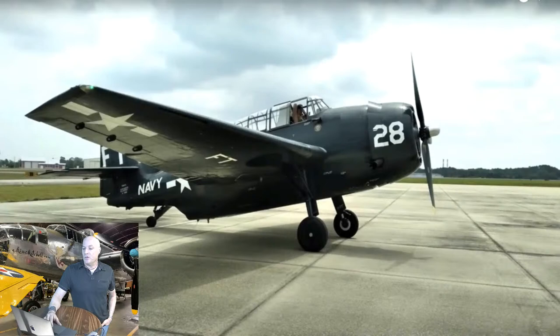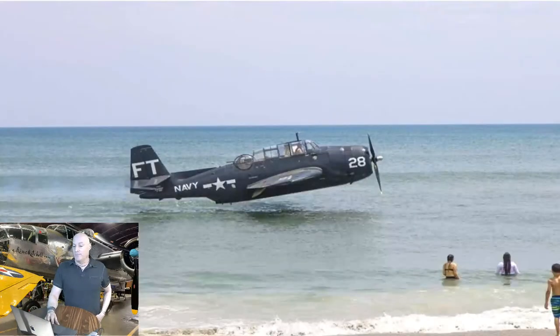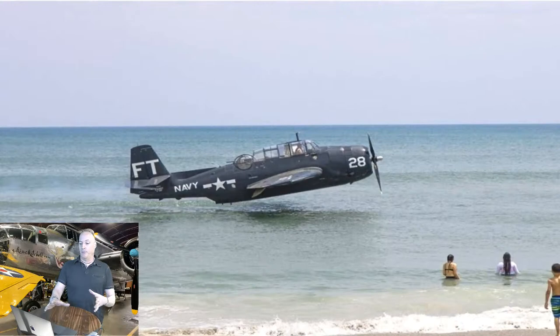When an accident like this happens, obviously there's an investigation, and it remains to be seen what the National Transportation Safety Board determines. This TBM Avenger took about 13 years to restore and was brought back to flying condition about a year ago, so it hasn't been flying very long before it ran into engine trouble.